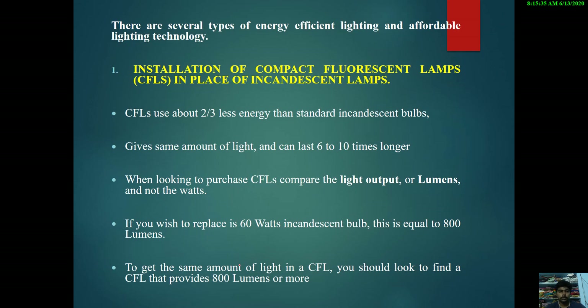There are major techniques and technologies involved in energy efficient lighting systems. The first one is installation of CFLs — compact fluorescent lamps — in place of incandescent lamps. CFLs use about 2/3 less energy than standard incandescent bulbs, so they are more preferred. They give the same amount of light and can last up to 6 to 10 times longer than standard incandescent lamps.